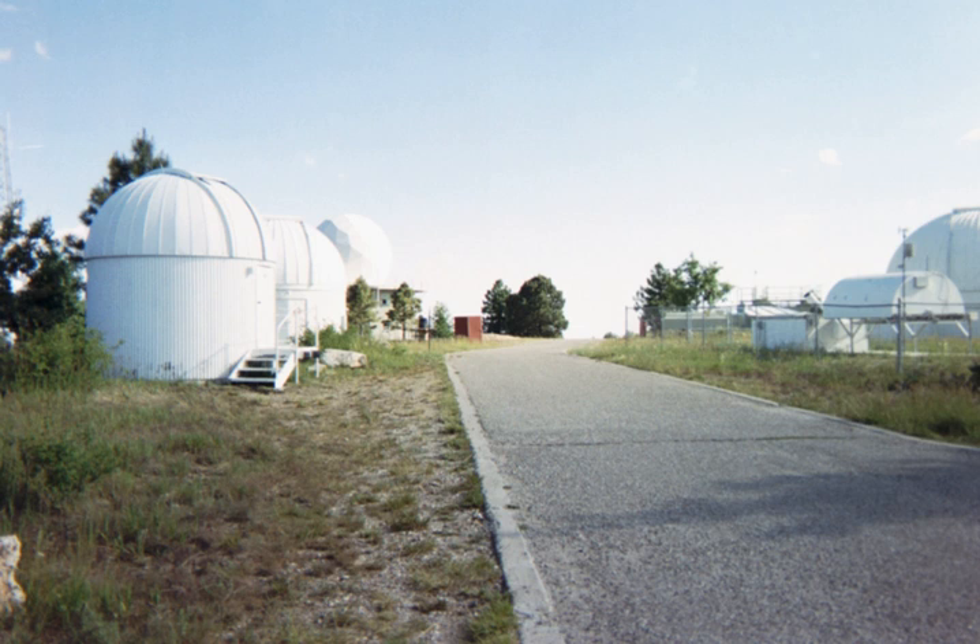The Shulman Telescope is operated by the Mount Lemmon SkyCenter and is Arizona's largest dedicated public observatory. It was designed from inception for remote control over the Internet by amateur and professional astrophotographers worldwide, and is currently the world's largest telescope dedicated for this purpose.